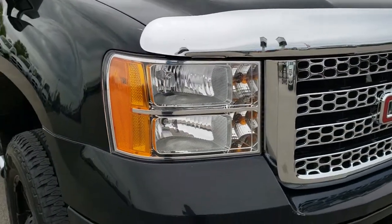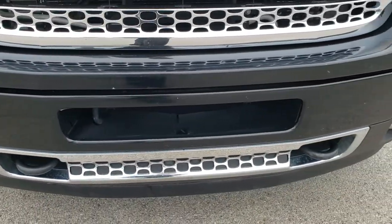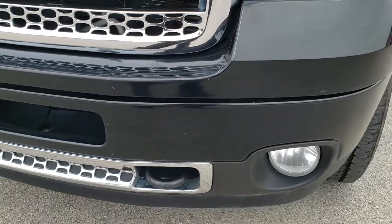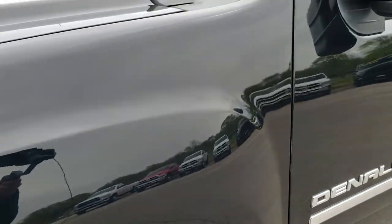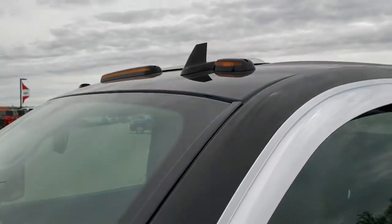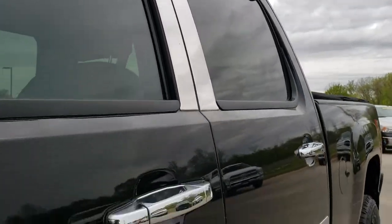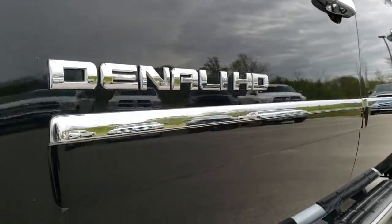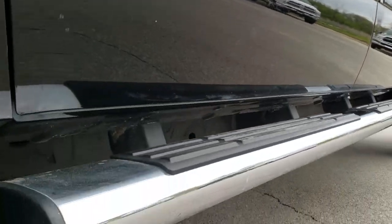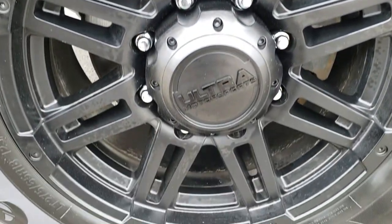This truck has the 6.6 liter Duramax diesel with the LMO motor which pumps out 397 horsepower. From this HD video you will be able to tell that this truck is extremely clean all the way around, inside and out. Onyx Black is the color. We shoot all of our videos in 1080p so if you have HD capabilities on your computer, tablet or smartphone device, turn them on right now — it's like you're right here looking at the truck with me, and definitely your best way to check out the vehicle before you actually see it in person.